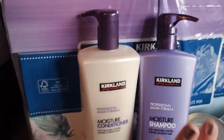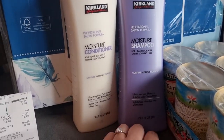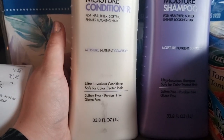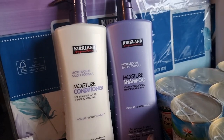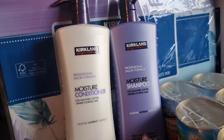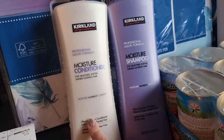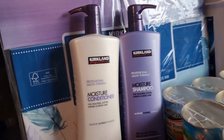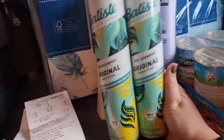The first two things I'm going to show you is the shampoo and conditioner. I absolutely love them — I've used them for a long time now. They're both 1 litre and honestly the smell is amazing. They last ages because they're the big litre ones. The shampoo is £8.78 and the conditioner is £10.78. They just make your hair feel so clean.